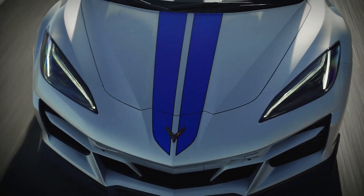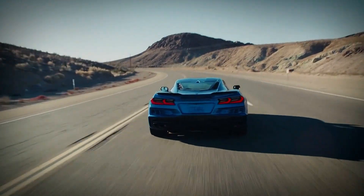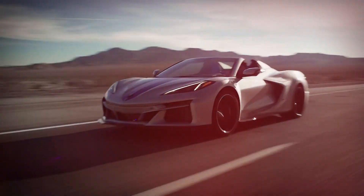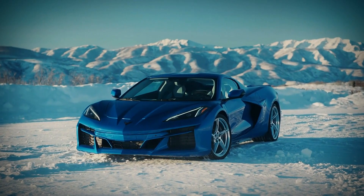Distinguishing the E-Ray from other Corvettes is a new Z06-style front bumper, a restyled rear end to fit the wider body shell, and a selection of bespoke colours. Prices in the US are starting at $104,000, with the first customer deliveries expected by the end of the year.